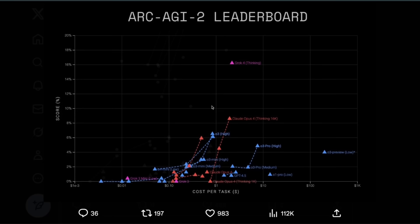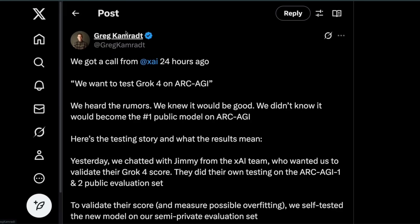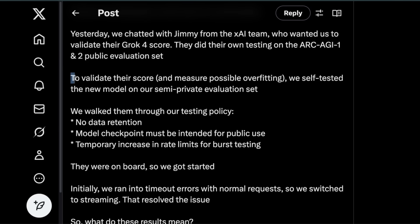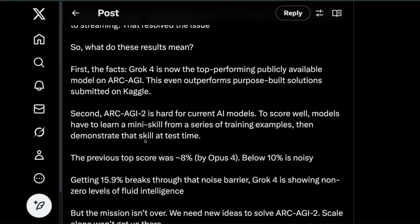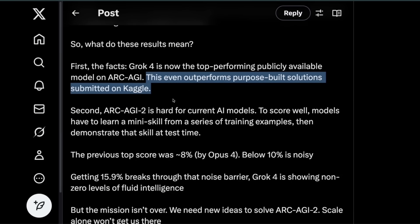Looking at independent analysis, particularly ARC AGI 2: here's a post from Greg, who is president of the ARC Foundation. He says somebody from XAI reached out wanting to test Grok 4 on ARC AGI. They did their own evaluation policy — no data retention, model checkpoint must be intended for public use, and a temporary increase in rate limits for burst testing. This is good given the drama with LM Arena a few months ago. He confirms Grok 4 is now the top performing publicly available model on ARC AGI 2, even outperforming purpose-built solutions submitted on Kaggle.